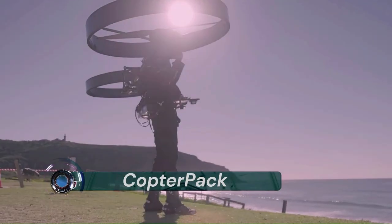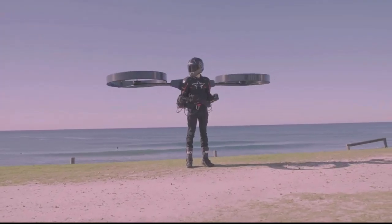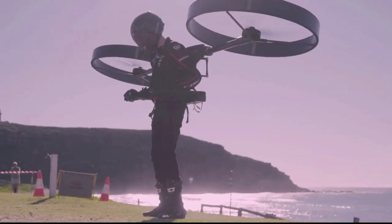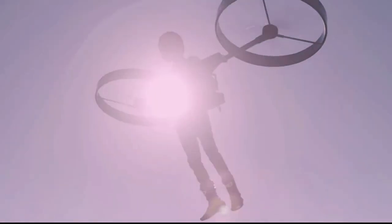Copter Pack. There's now a backpack helicopter and it could change the future of flying. The futuristic invention, known as a Copter Pack, recently completed its first flight on a beach in Australia and it has made quite an impression.